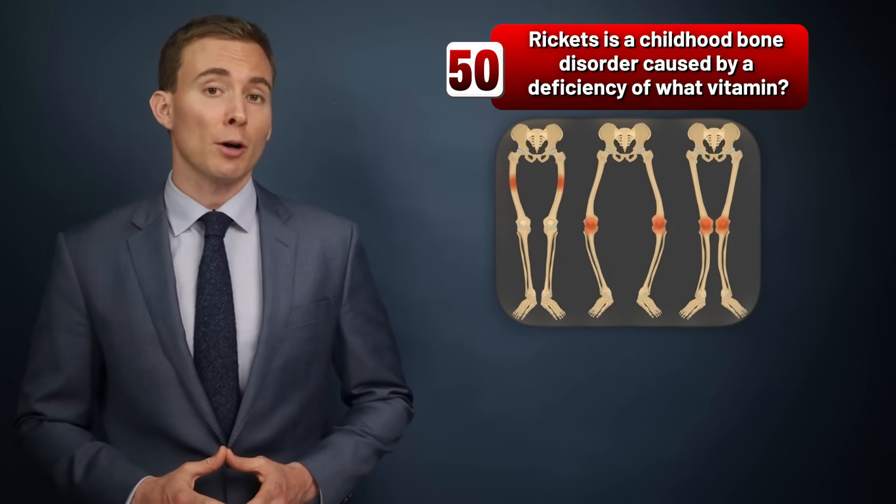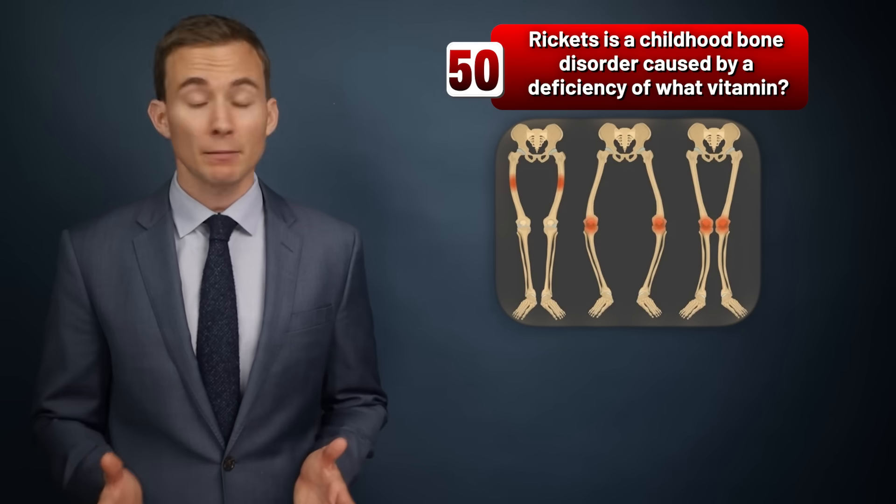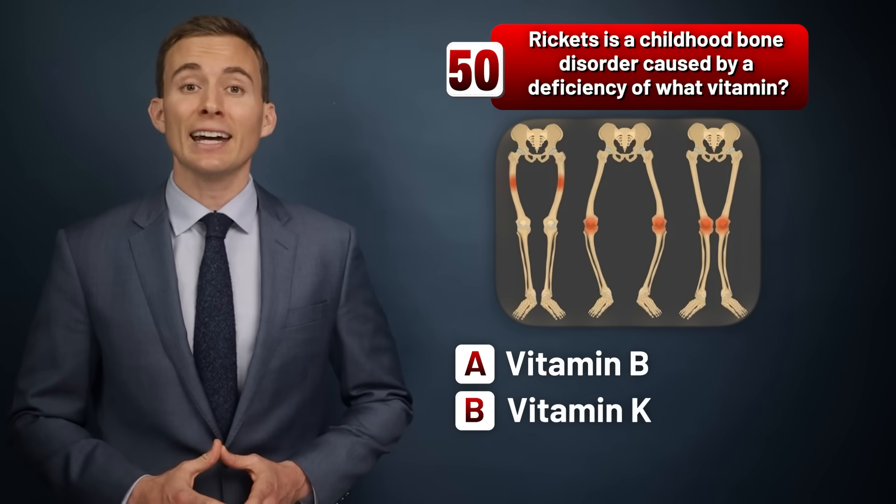Rickets is a childhood bone disorder caused by a deficiency of what vitamin? Vitamin B, vitamin K, or vitamin D?